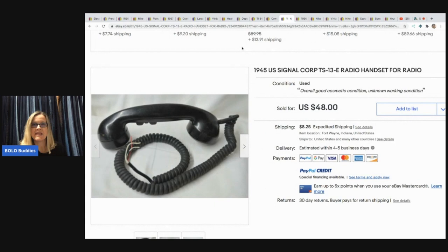The next item is a TS-13E radio handset. When I first saw this I thought it was like a cord for one of those old telephones, but now I'm reading it and it's not what I thought it was — still cool though. He bought two of these in a lot for $4 at an auction and sold one for $25 plus shipping.